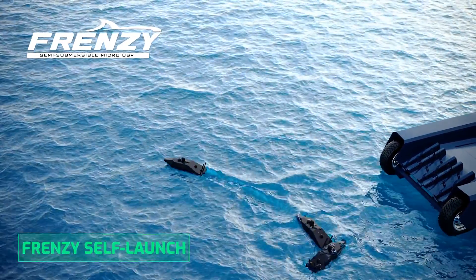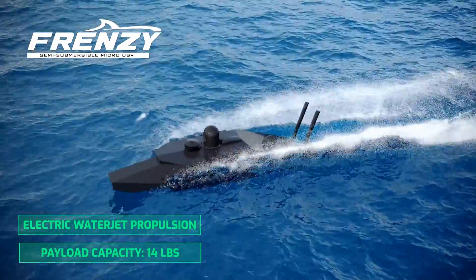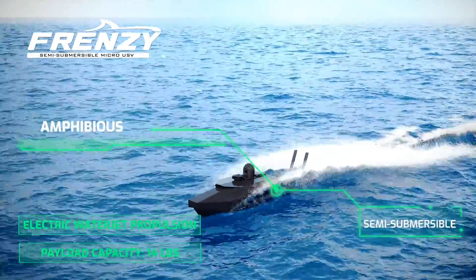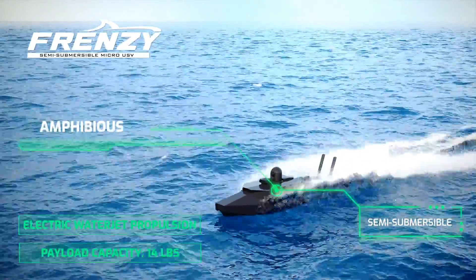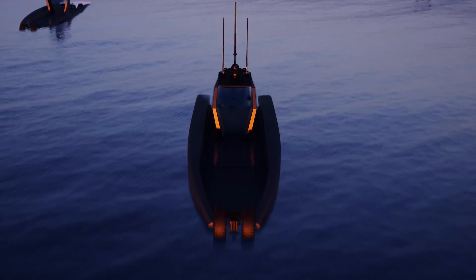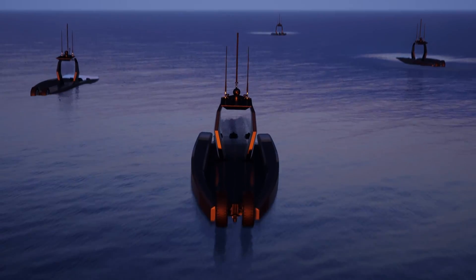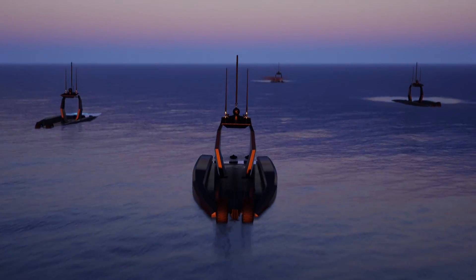Designed and built by Metal Shark, the new Frenzy micro-USV features electric water jet propulsion and can carry payloads of up to 14 pounds. Like Prowler, the Frenzy micro-USV is amphibious and semi-submersible. Proudly built in Louisiana, USA, both Prowler and Frenzy will meet the current and near-future warfighting requirements of the United States military and its allies.